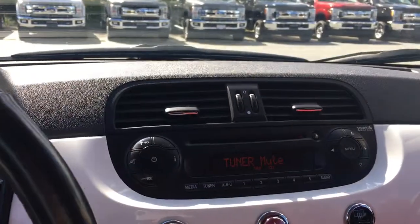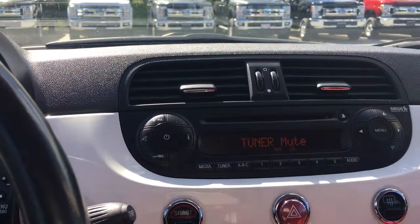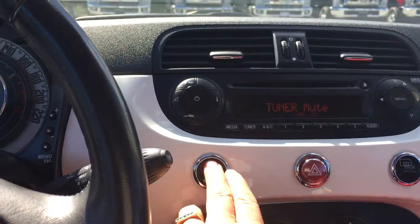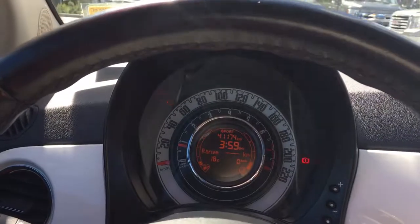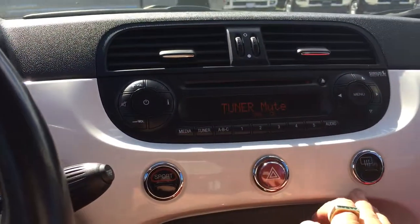In the center here you have your tuner for AM, FM, and Sirius radio. There's your CD player. Below that you've got your sport mode, which appears on the dash at the top — and when I push it again it goes out. You've got your hazard lights.